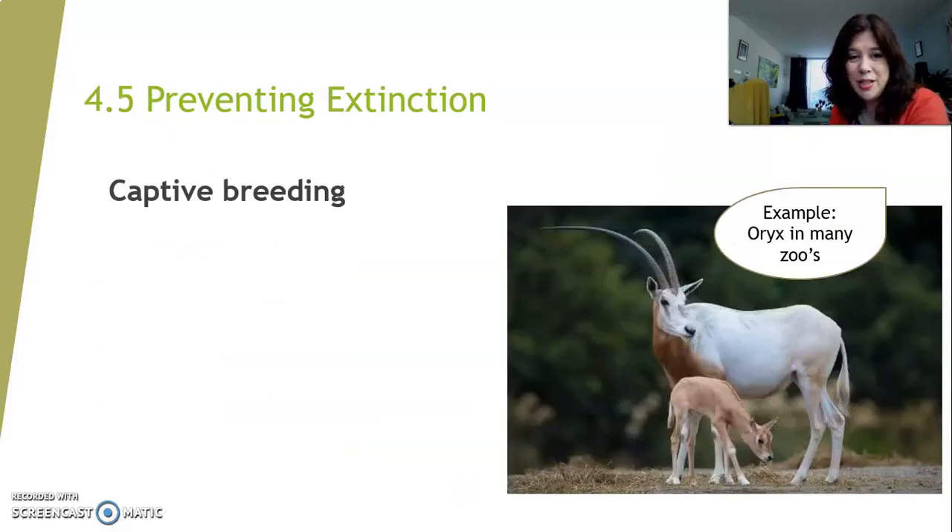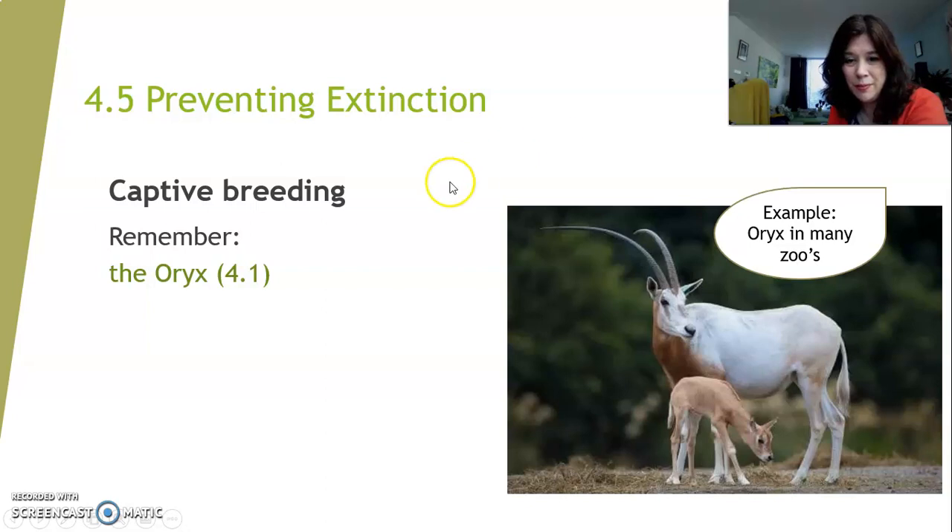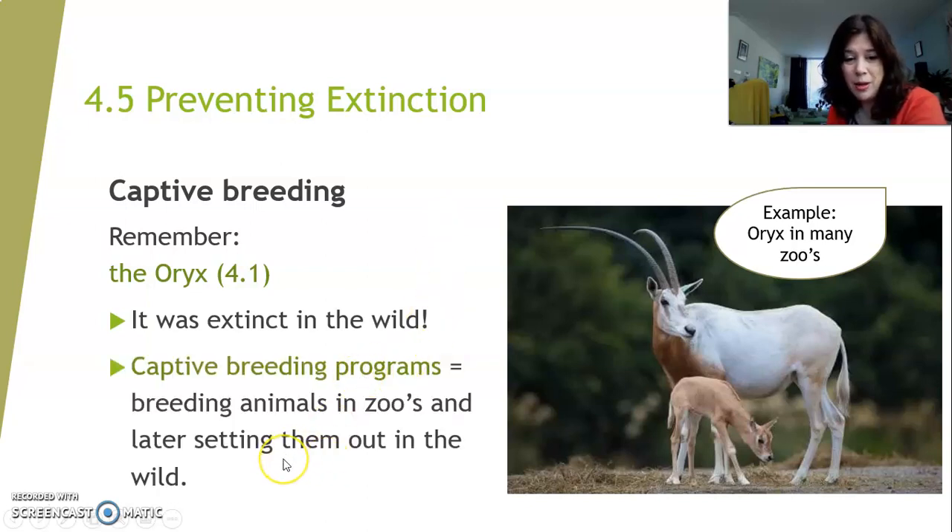The fourth way to prevent extinction is what we call captive breeding. We already talked about the Oryx in 4.1 — go back there if you want to remember. The Oryx is also an animal that has become very rare, almost extinct, and most of the time we can only find it in zoos and not in the wild. So we make sure that these Oryxes have babies in those zoos and then later release them into the wild. These are called captive breeding programs — you breed the animals in zoos and later set them out in the wild to prevent the species from becoming extinct.